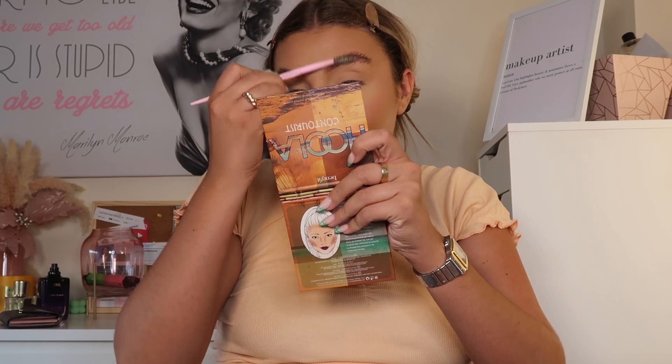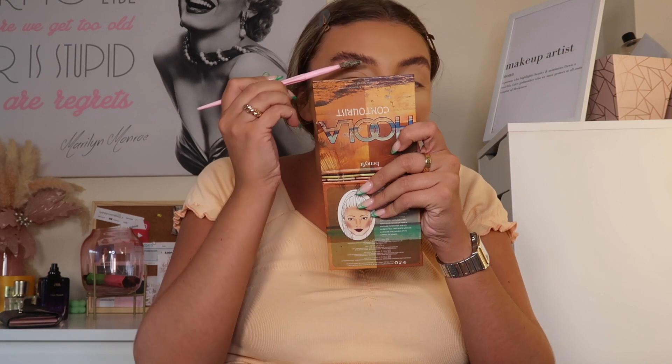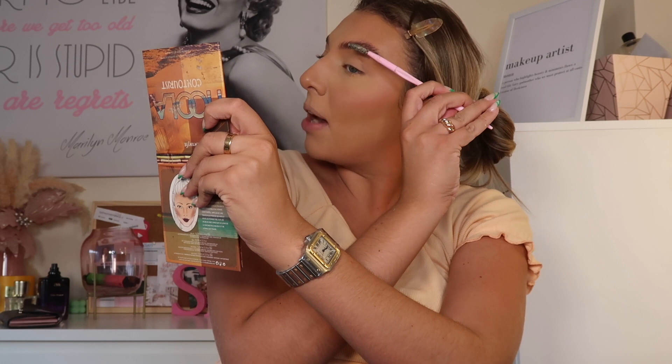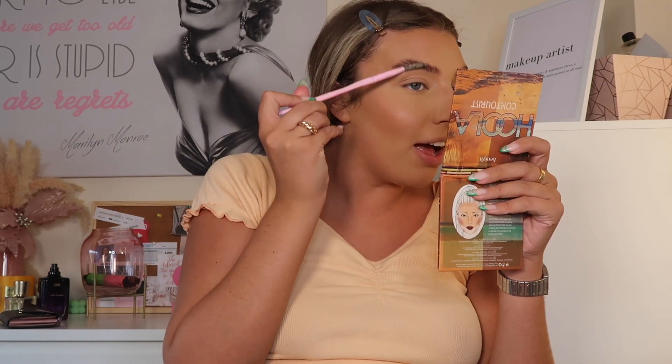I'm just going over my brows because they need doing — they're so outgrown. I'm probably getting them done next week. My eyebrows are very curly; I've got naturally wavy hair with baby curls and my brows are the same. When they get longer they get curlier and just don't do anything, so I've had to really go over them.